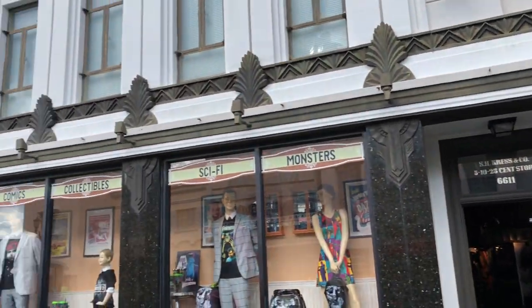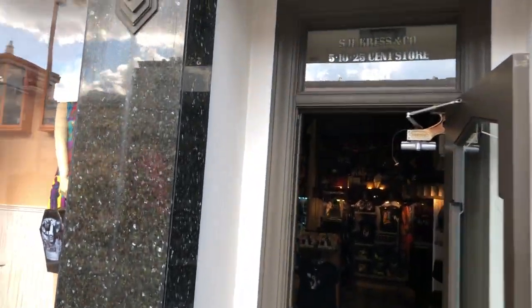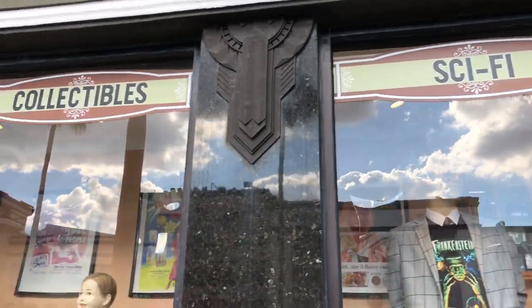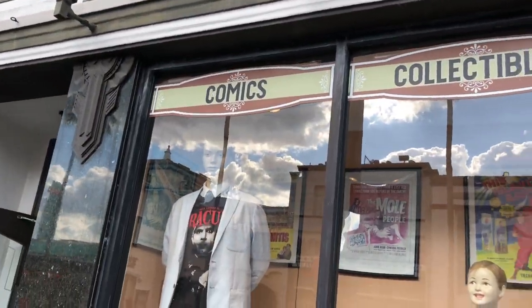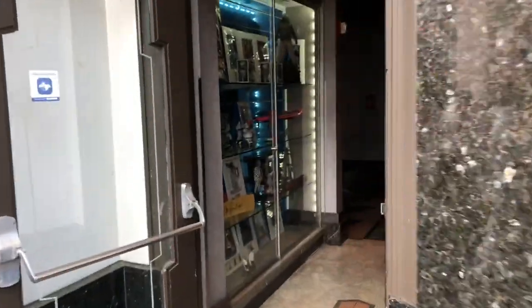Of course, this is it from the outside. Really unsuspecting, barely any signs up for anything. Oh look, right there! Monsters, sci-fi, collectibles, comics. I don't know about all of that anymore — monsters for sure. Let's get in here.